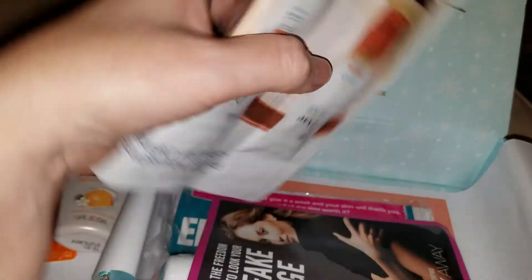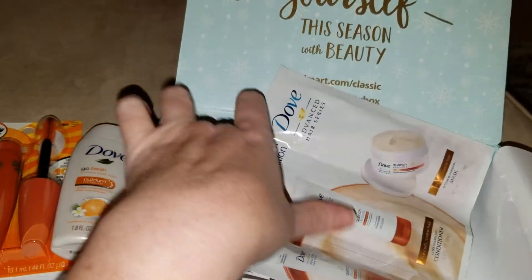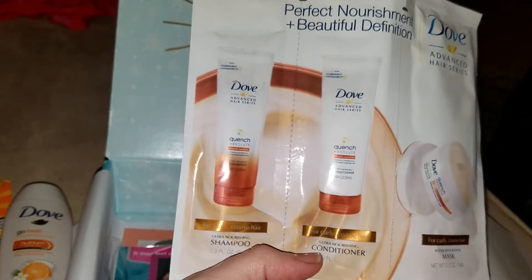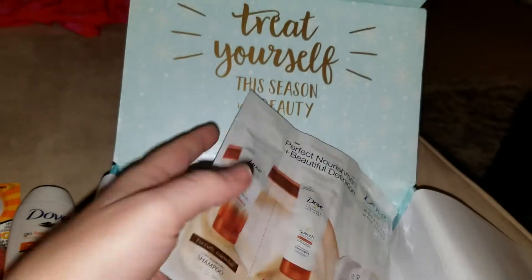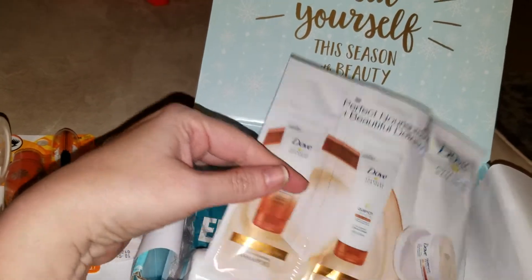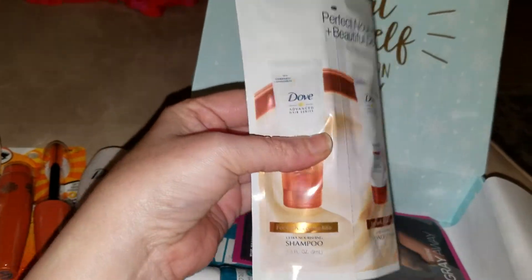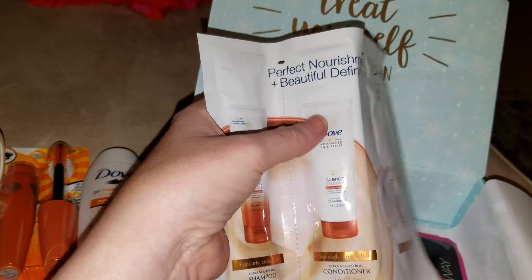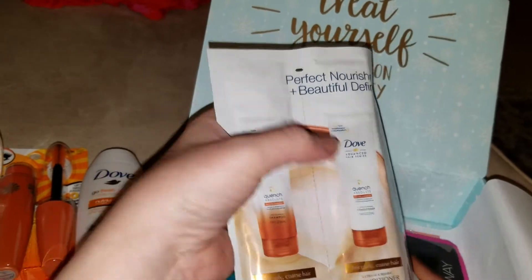Then you get shampoo, conditioner, and a hair mask. The problem with these is I have super thick hair — my hair is naturally wavy slash curly and very coarse. So one packet of shampoo will barely do my whole head, and half of the conditioner wouldn't even be enough. So this really is a one-time deal for me.